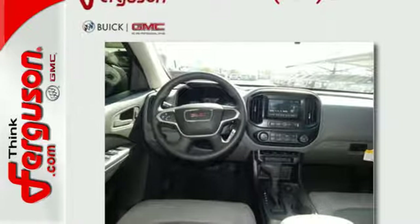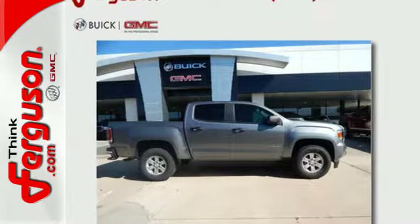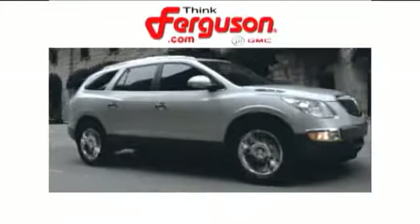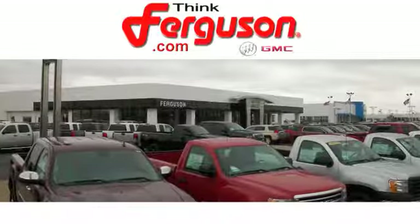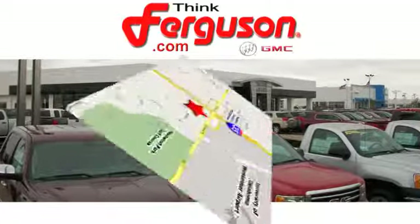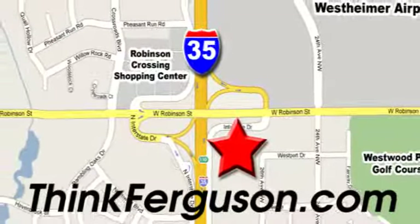If you're looking for a step up but still want midsize ease, make the Canyon yours today. The deals won't get any better than they are every day at Ferguson Buick GMC. The customer service is great too. We are conveniently located off I-35 and West Robinson Street in Norman, Oklahoma.